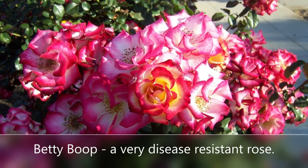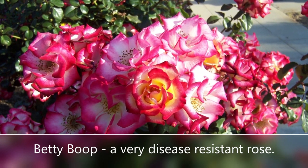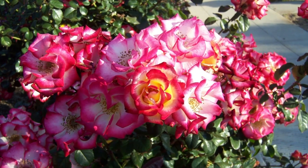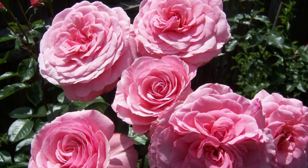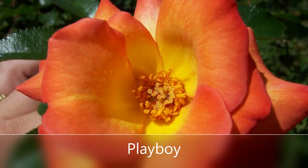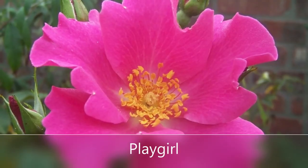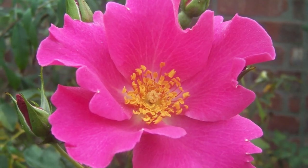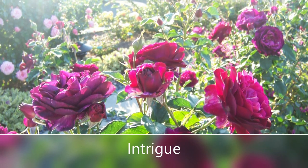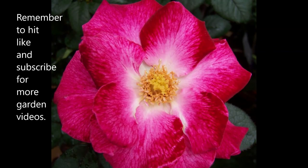Betty Boop is one of my favorite Floribundas — lots of color, not much fragrance, but lots of color. And of course, here's Sexy Rexy, a really great one for filling up the garden with lots of colors. A couple other fun ones: Play Boy and, next to that, Play Girl — some nice single petal Floribundas. I love my Intrigue, lots of great fragrance from that rose.